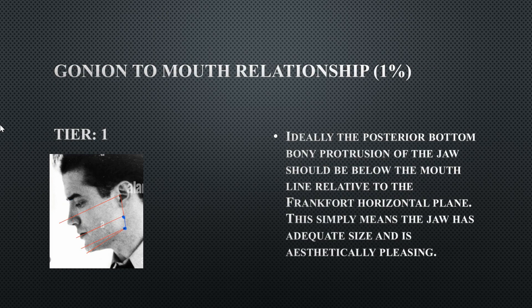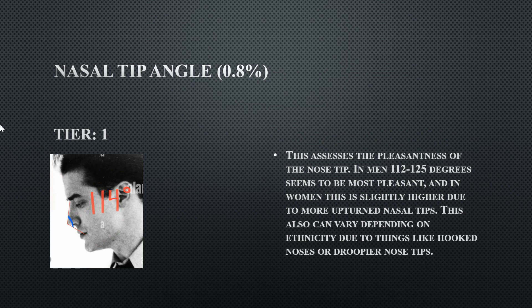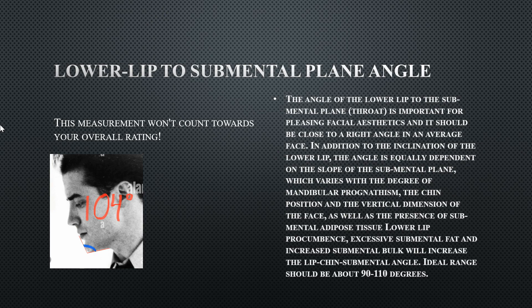His brow ridge inclination is 13 degrees, meaning his forehead inclines back — perfectly fine for a male. His nasal tip angle is very sharp at 114 degrees, which is extremely sharp for a Caucasian man — rarely seen — but still within the perfect range. Anything below 112 degrees would fall outside the ideal.